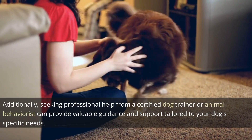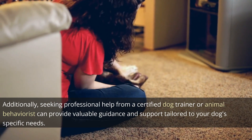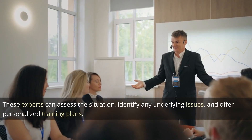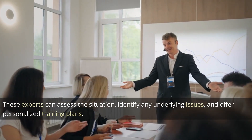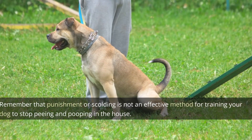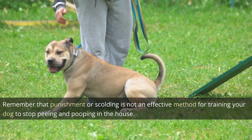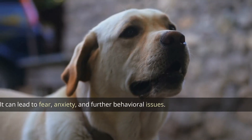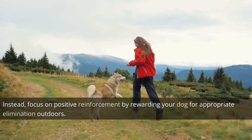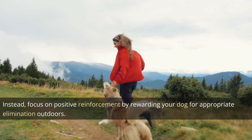Additionally, seeking professional help from a certified dog trainer or animal behaviorist can provide valuable guidance and support tailored to your dog's specific needs. These experts can assess the situation, identify any underlying issues, and offer personalized training plans. Remember that punishment or scolding is not an effective method — it can lead to fear, anxiety, and further behavioral issues. Instead, focus on positive reinforcement by rewarding your dog for appropriate elimination outdoors.